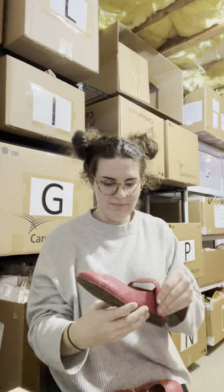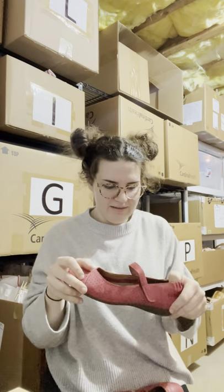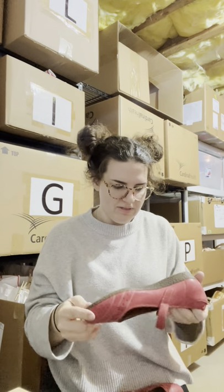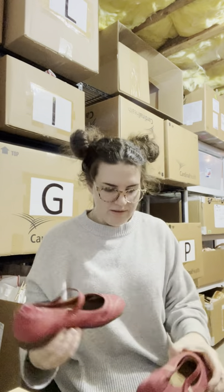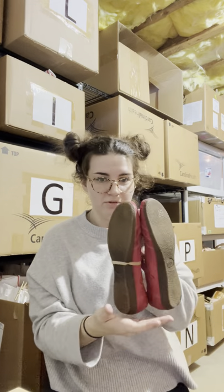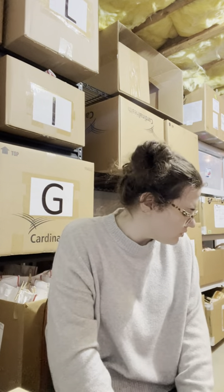Next is a pair of Taos — it's like an outdoorsy brand. They're Mary Jane red genuine leather shoes. I spent three fifty on them; they're in really good condition other than some discoloration along the back. The toes and bottoms look great. I've sold one other pair by them so we'll see.